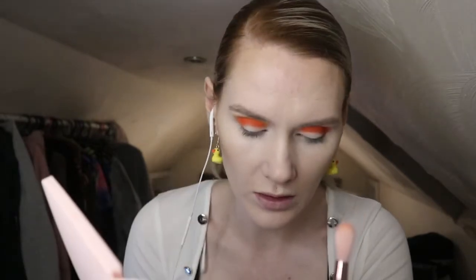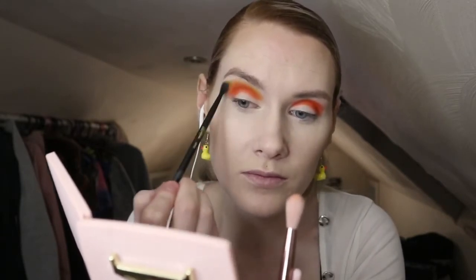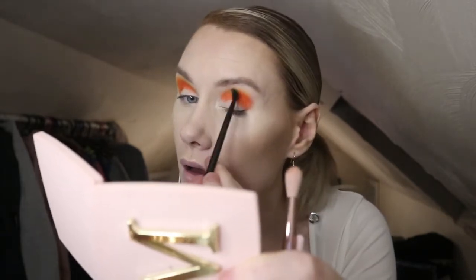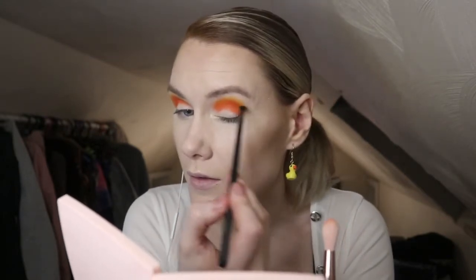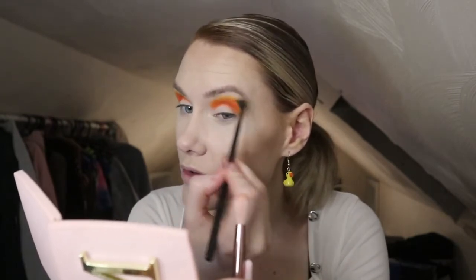I haven't done a sunset eye look in so long and I love sunset looks. Most of the time when I'm doing eyeshadow I kind of go overboard - I just don't know where to stop. Not in a bad way, just because it's for Instagram. I have a makeup Instagram page and everything has to be perfect and really intense, and I feel like there's a lot of pressure.